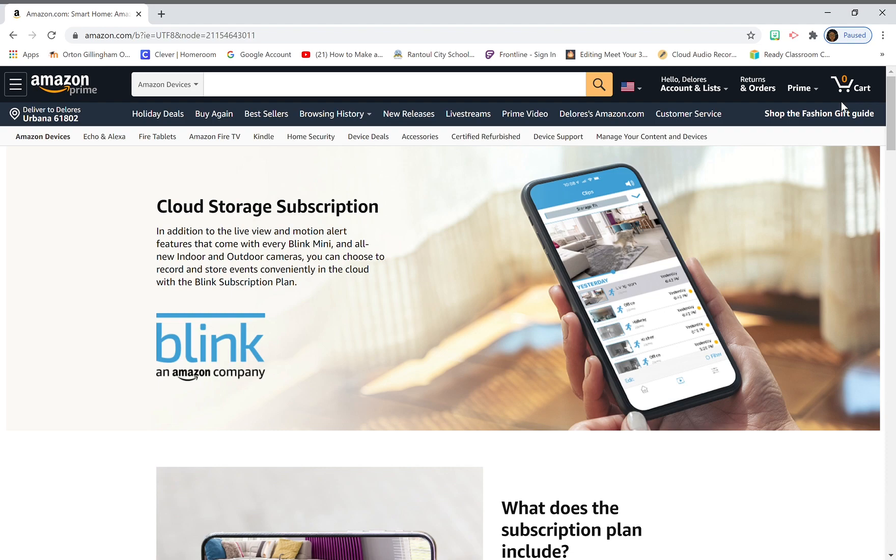Hey YouTube, it's mr. north 14, and today I'm going to fully explain Amazon's cloud storage subscription policy with the Blink cameras. There's been a lot of questions out there — Amazon is basically telling people one thing, Blink is basically telling people another, and people trying to find information are getting conflicting answers. The Amazon people are telling you to contact Blink and no one can get a hold of the Blink people, so hopefully I can get this squared away for you.